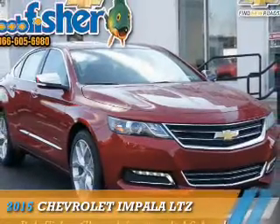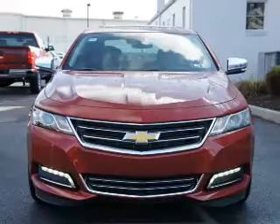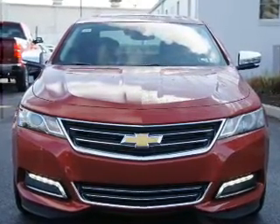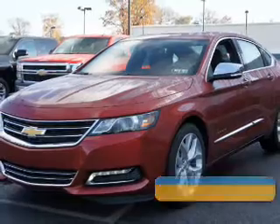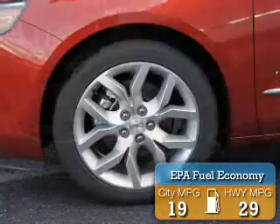Presenting the 2015 Chevrolet Impala. It's powered by front-wheel drive, a 3.6-liter 6-cylinder engine, and a 6-speed automatic transmission. Great fuel efficiency saves you money by requiring fewer trips to the gas station.